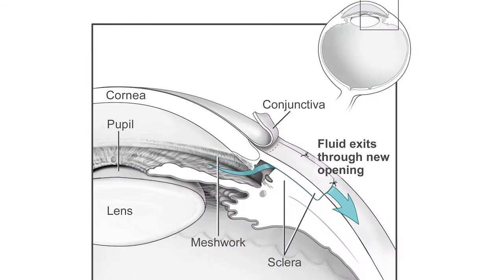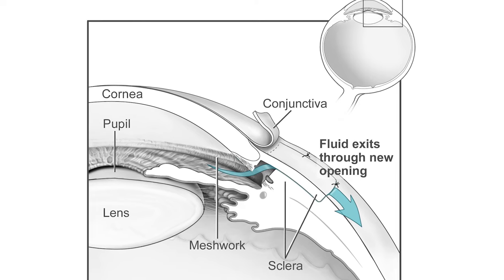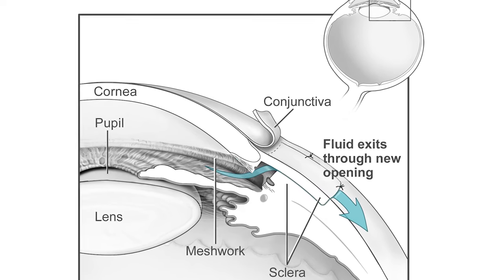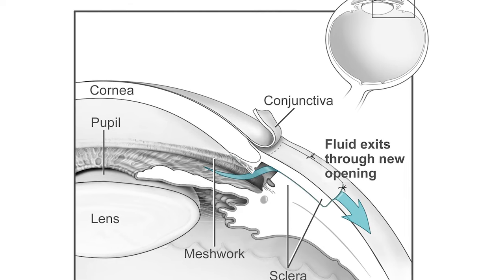Trabeculectomy surgery is where your eye surgeon creates a tiny flap in the sclera — the white part of the eye — to create a bubble-like pocket in the conjunctiva called a filtering bleb. It is usually hidden under the upper eyelid and cannot be seen. Aqueous humor will be able to drain out of the eye through the flap and into the bleb, where the fluid is absorbed by tissue around your eye, lowering eye pressure.